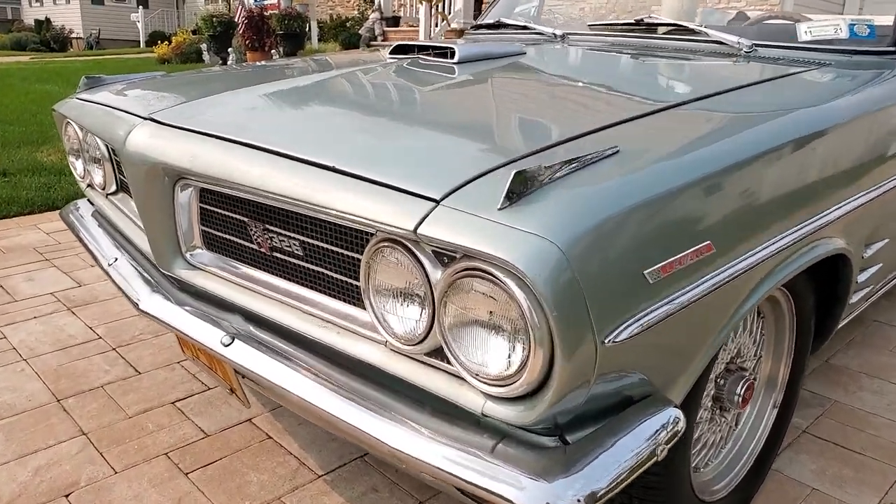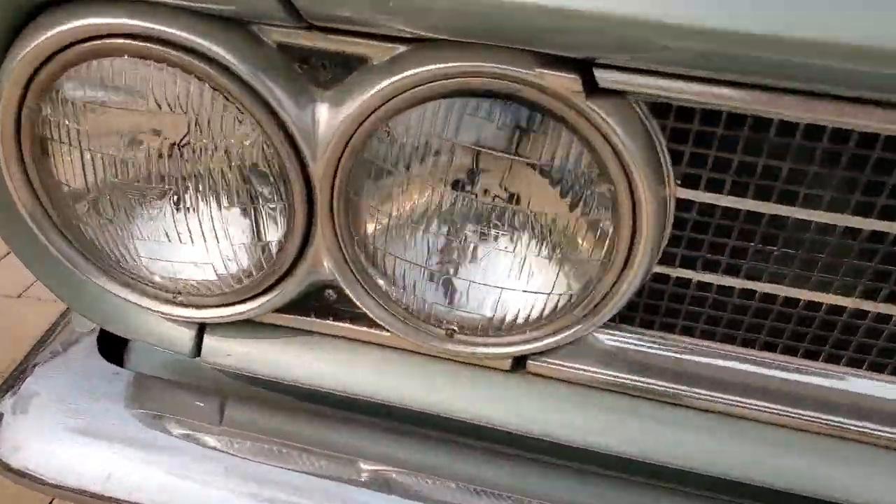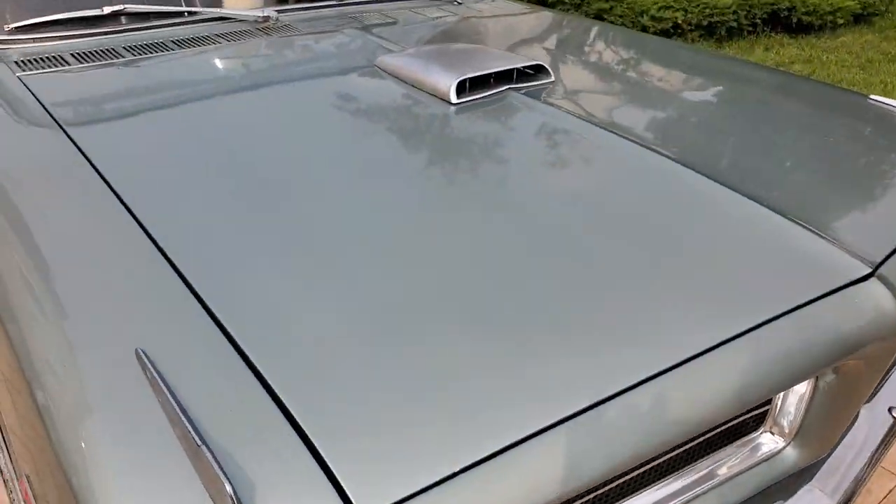Under the hood we've got a 350 — Pontiac 350. Nice T3 headlights too. Let's check that under the hood, Carl.